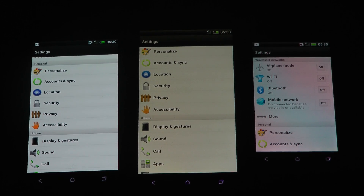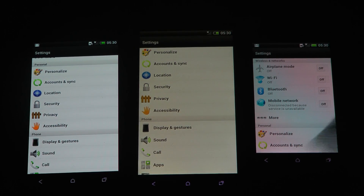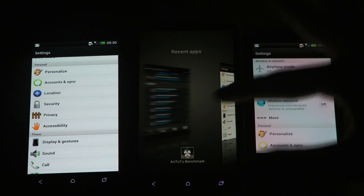Hey guys, in this little video I just want to go ahead and show off HTC's One Series — the 1X versus the 1S versus the 1V — in a benchmark program called N22, or something like that. I have to install it on all of my devices over here.